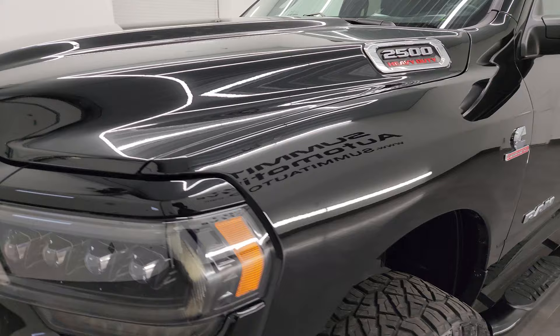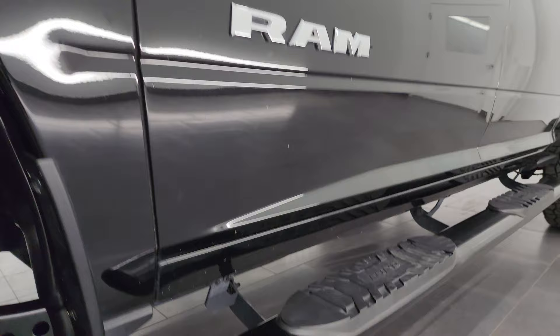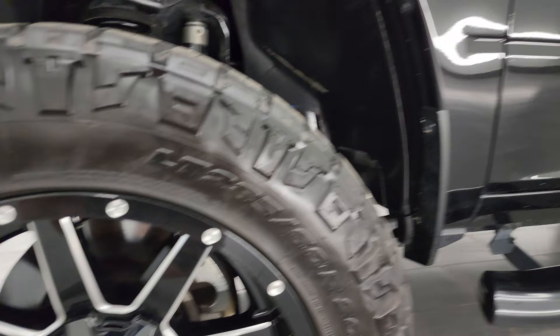Diamond black pearl coat is the color. I shoot all my videos in 4K. If you like the video, you can subscribe to my YouTube channel at youtube.com/SummitAuto. Click the bell notifications and you will get updates on the videos I do each and every day, as well as having access to one of the largest catalogs of vehicle and truck walk-arounds on YouTube.